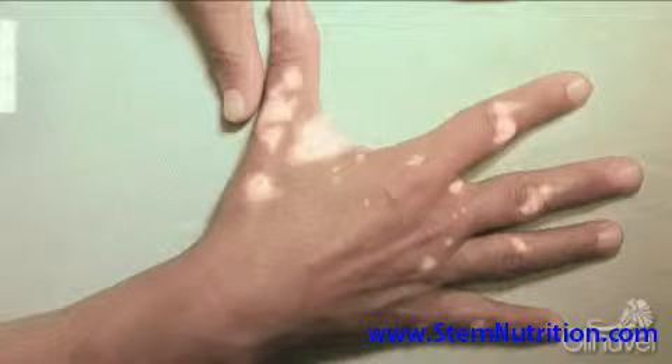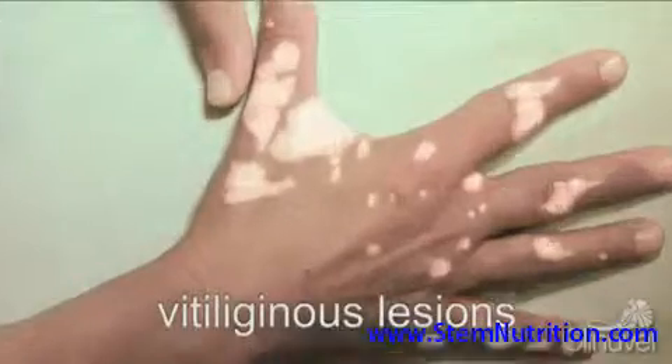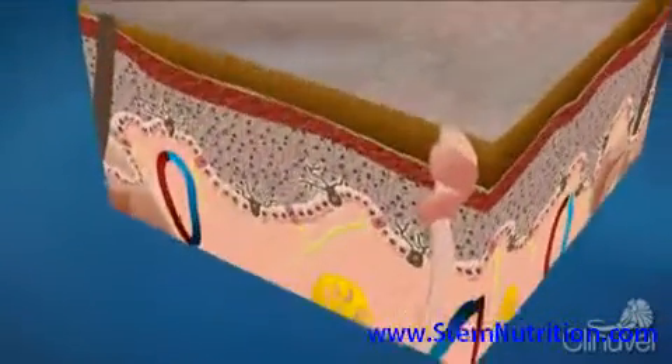which enlarge and migrate over time. These patches, also known as vitiliginous lesions, appear because the skin cells responsible for producing the pigment, called melanocytes, progressively lose their function or are destroyed.